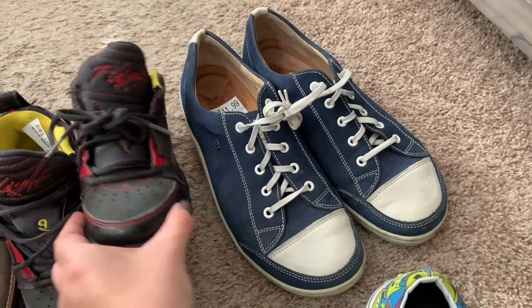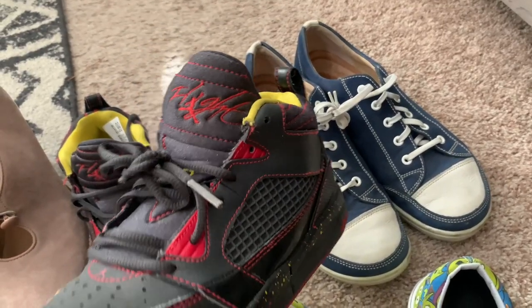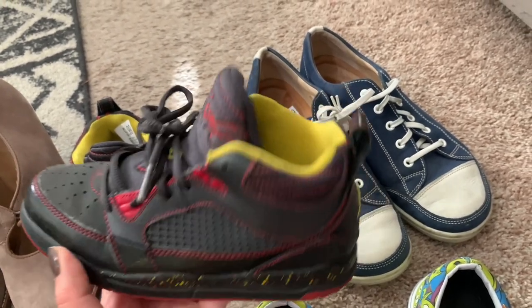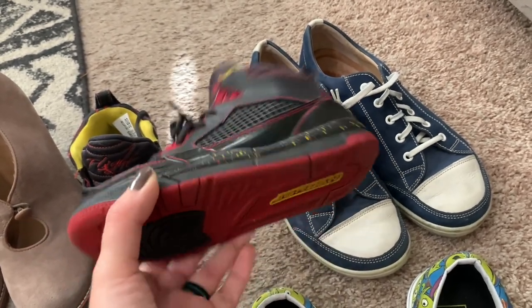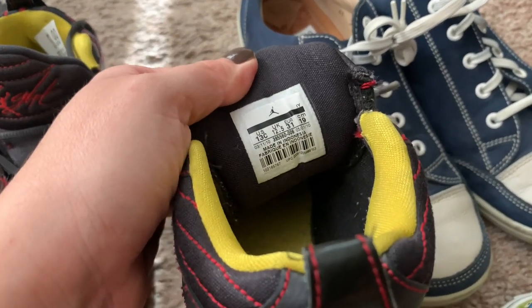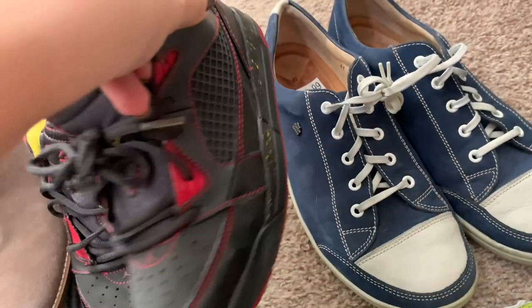This next pair is a youth pair of Jordans - I think these are the Flight 9 Jordan sneakers. Pretty good condition - just need to clean them up a little bit. They're a 13C, so I think that's like a toddler size. They're pretty little.